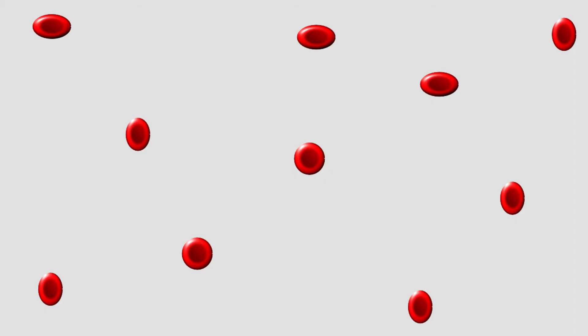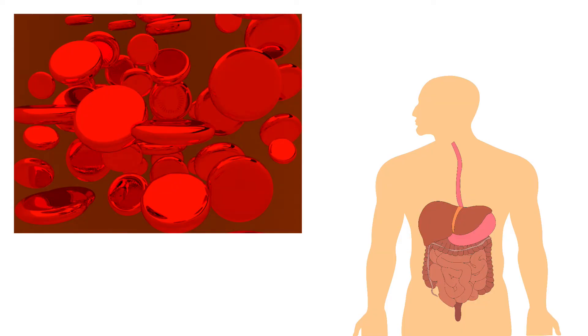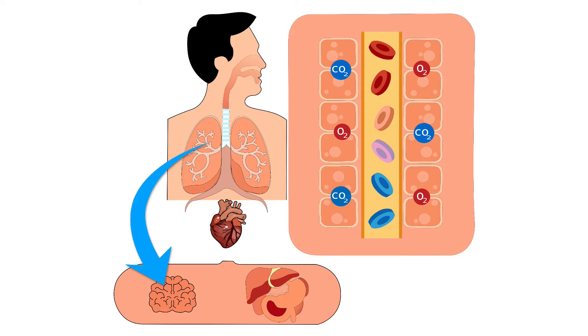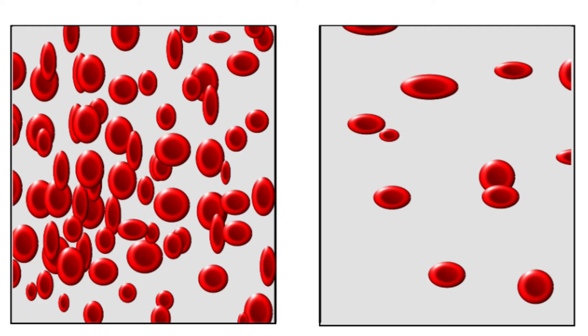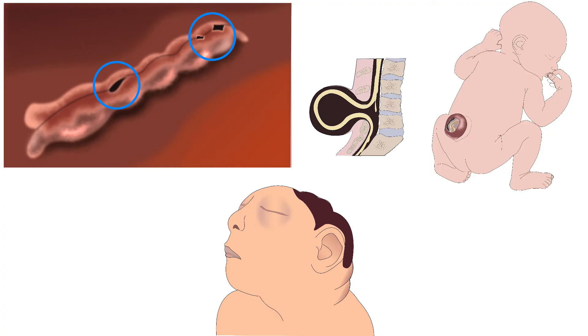Deficiency of vitamin B12 also leads to anemia, infertility and miscarriage. Folate, also known as vitamin B9, helps the body make healthy new cells. These cells carry oxygen from the lungs to all parts of the body. Deficiency of folate in pregnant mothers leads to anemia and defects of the brain and spine called neural tube defects.